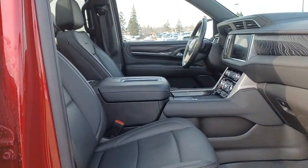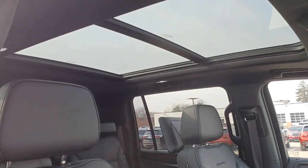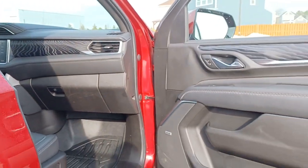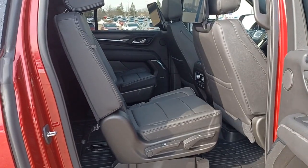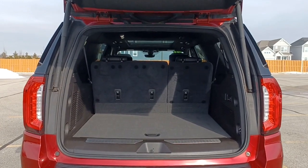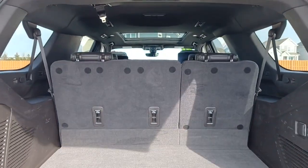These are just some of the great options this vehicle comes with: navigation system, heated driver's seat, keyless entry, premium sound system, power passenger seat, fog lamps, satellite radio, cooled driver's seat, chrome wheels, and heated mirrors.